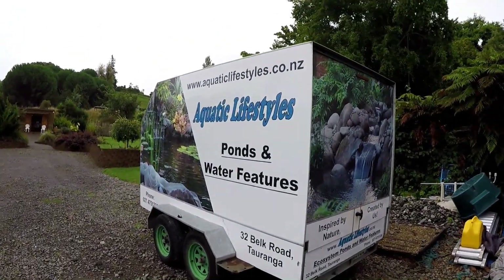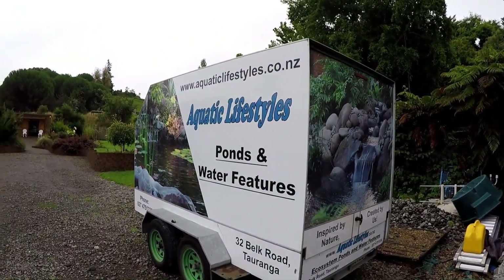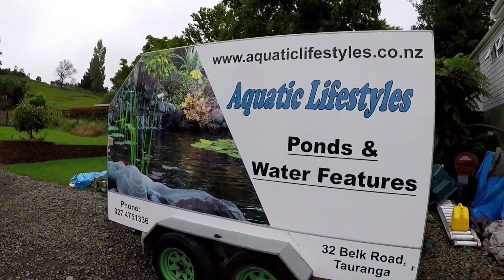Now here's our work trailer that we keep all our equipment in. We take it to site and we've got everything we need when we get there.